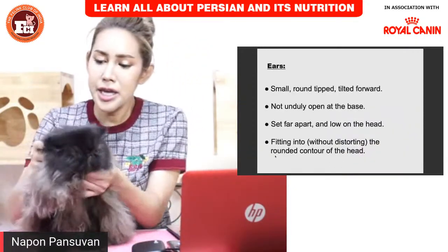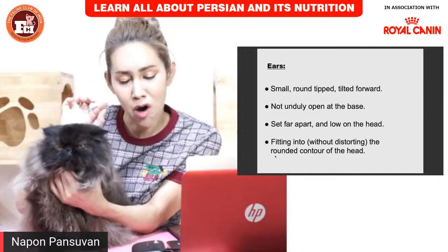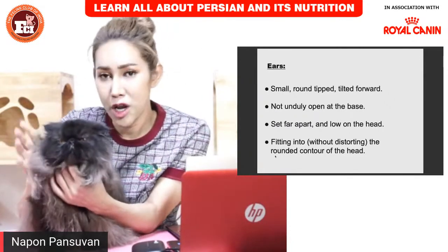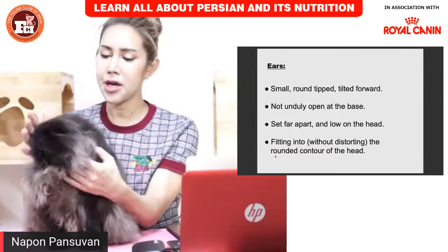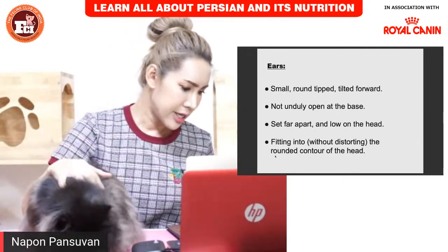The ear — you can see it is a tiny little ear. The ear should be small and the top of the ear should be rounded. Like I told you, the Persian — everything is round: the head, the ear, the face, the eye — everything is round because this is a cute, thick cat.